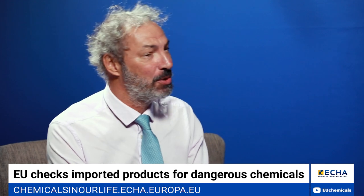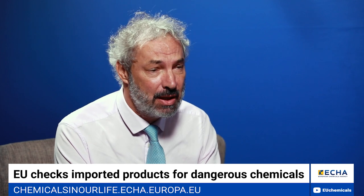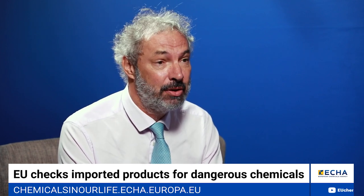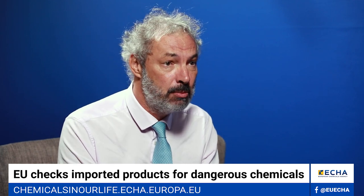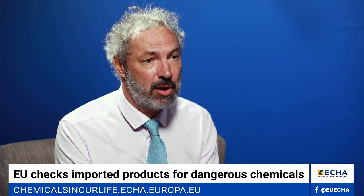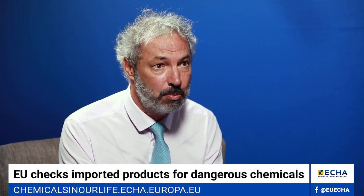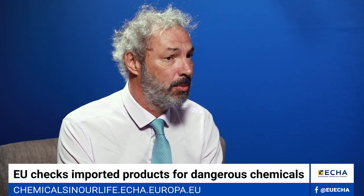The European Chemicals Agency can also be of help here, in that we have been releasing this year EUCLEF, the European Chemicals Legislation Finder, which gives all kinds of information on substances that are restricted or forbidden in 40 different pieces of legislation. This can be extremely helpful for importers, and it is also something extremely important that provides everyone exporting towards the European Union with a clear and simple overview of what is allowed and what is not allowed on the European market.